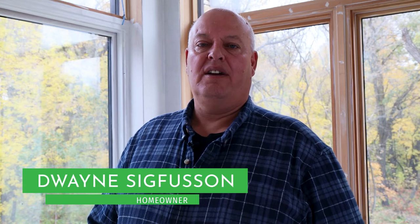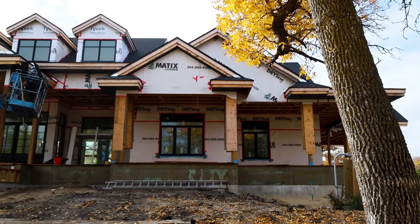Hi, I'm Duane Sigverson. We built a 5,000 square foot house west of Henley on Trans Canada Highway and we use Greenstone ICE panels for the main floor exterior walls and all the grade walls.